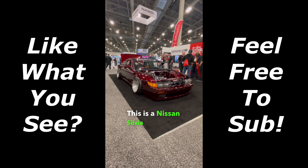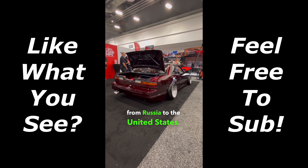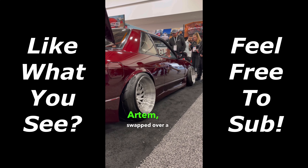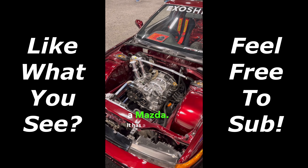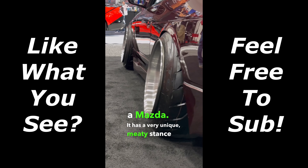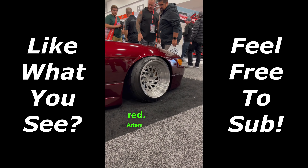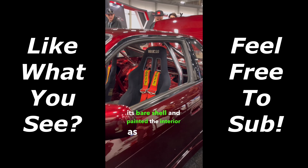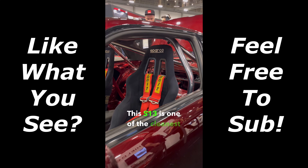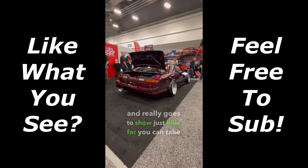This is a Nissan Silvia S13 and it's been brought over from Russia to the United States. The owner, Artem, swapped in a 13B rotary engine from a Mazda. It has a very unique meaty stance and take a look at the paint — it's this dark candy red. Artem even stripped the car down to its bare shell and painted the interior as well. This S13 is one of the cleanest examples out there and really goes to show just how far you can take these cars.